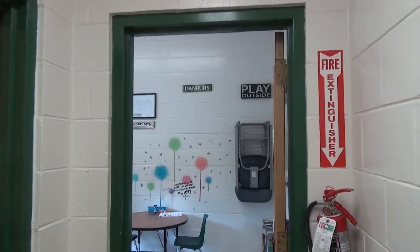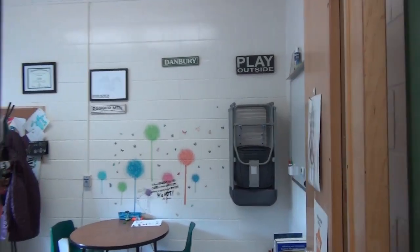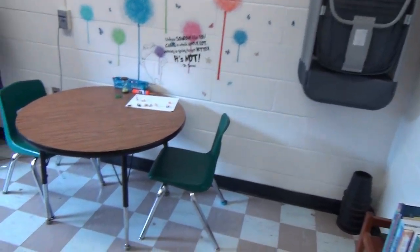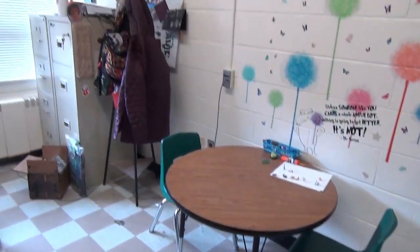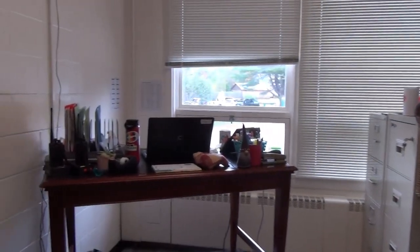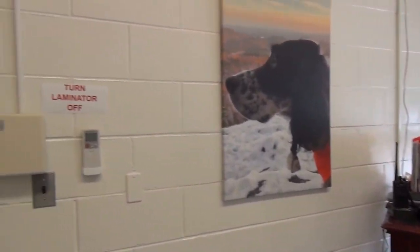As we walk down the hallway, we will head into my office — the principal's office — which doubles as our conference room. There are chairs on the wall, and this space gets transformed into the conference room. It's also utilized for testing for our students, so when that happens, the principal is not able to work in this space.